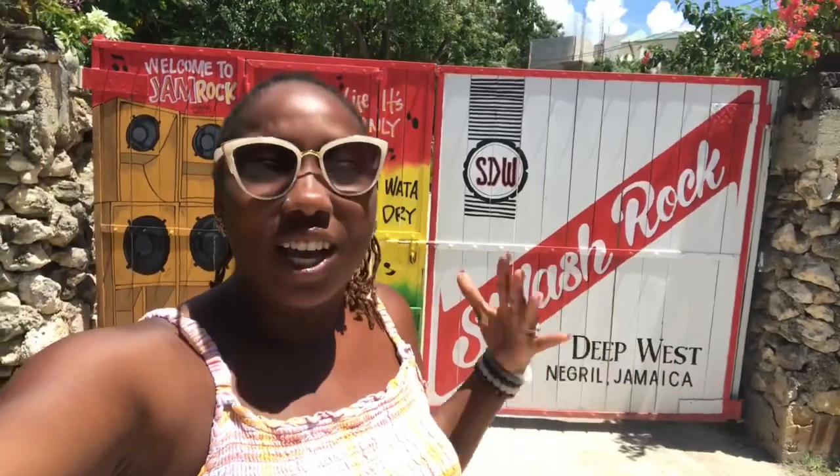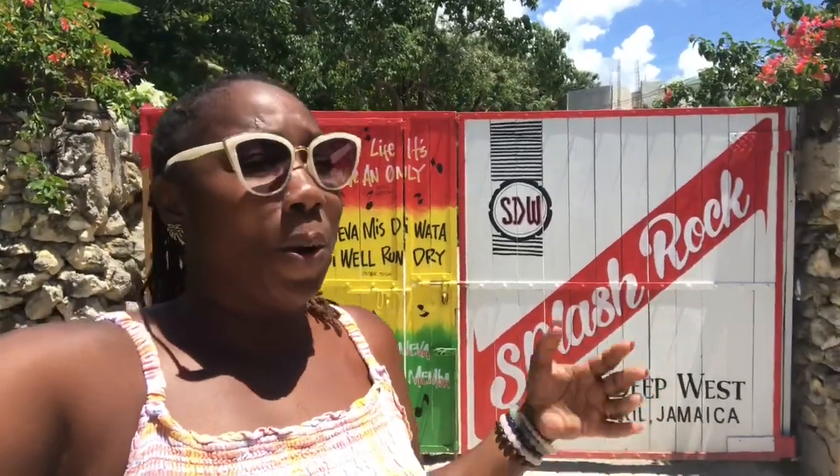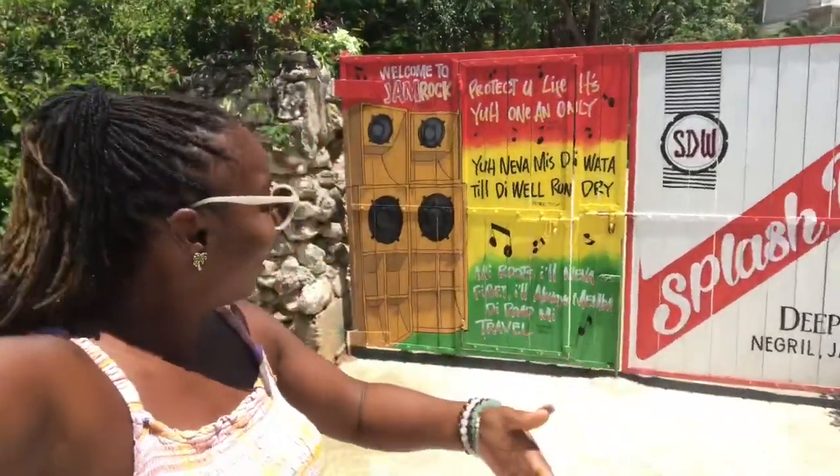Hi guys, welcome back to my channel. Today I want to take you on a tour of Splash Rock Deep West in Negril because I haven't done a video for a long time for this property and everybody's asking why I'm not showing it off. I need to show you this Airbnb, the development, and where we are right now with Splash Rock Deep West, including our community kitchen and bar. Let's go on the tour!